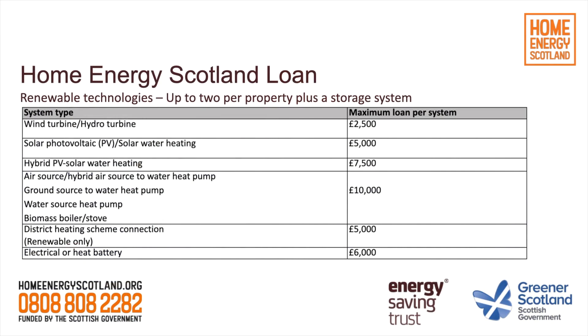You can use this loan for up to two technologies — one electricity generating and one heat generating — and the loan can also be used for energy storage. If you're building a self-build property, a loan is still available; this is not simply a loan for existing properties. For a self-build, insulation measures will be covered by building regulations, but the loan is absolutely available for how you heat that home and whether you want to generate and store electricity. The grid on screen details the measures available through the Home Energy Scotland loan for renewables, with heat pumps at £10,000 and solar panels at £5,000 being the most common options.